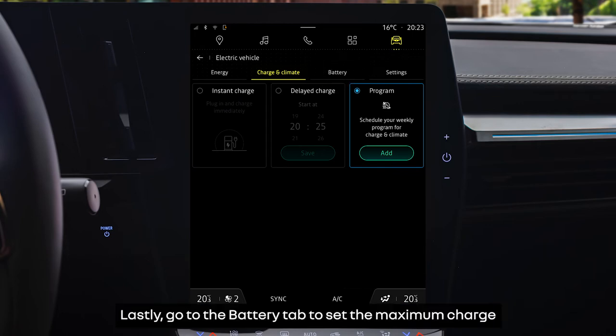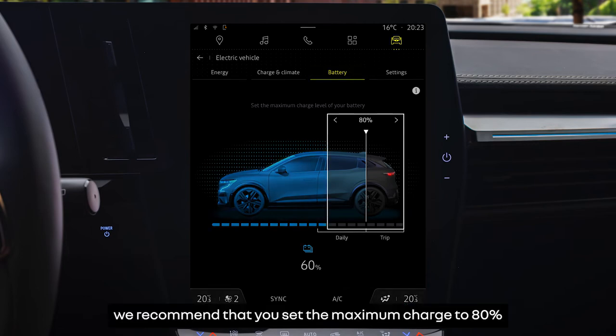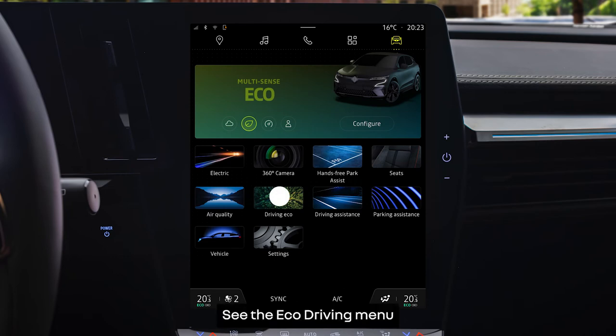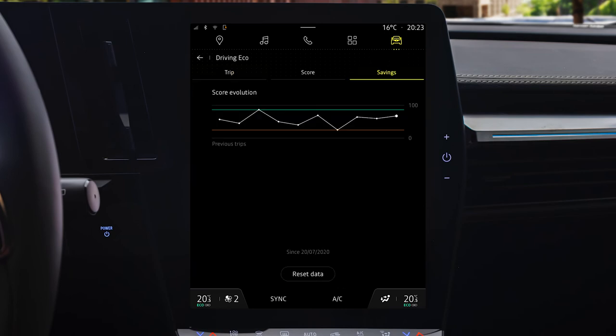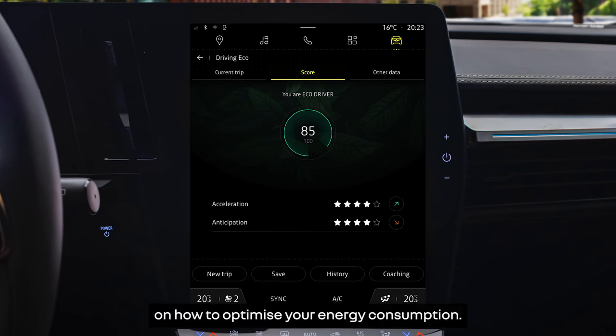Lastly, go to the battery tab to set the maximum charge for your vehicle's battery. In order to preserve your battery, we recommend that you set the maximum charge to 80% for day-to-day use of your vehicle. See the Eco-Driving menu for information on your journeys and energy saving. You'll also find a score there that rates your Eco-Driver behavior, along with lots of advice on how to optimize your energy consumption.